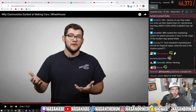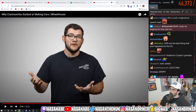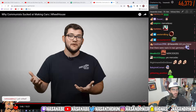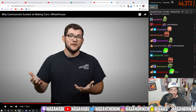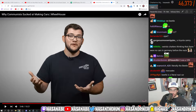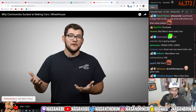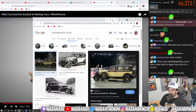I hate to admit it but the old Nazi Mercedes... the Mercedes-Benz Type 630 — like it's insane. Look at this, it actually looks sick.